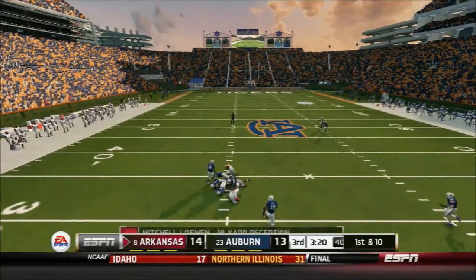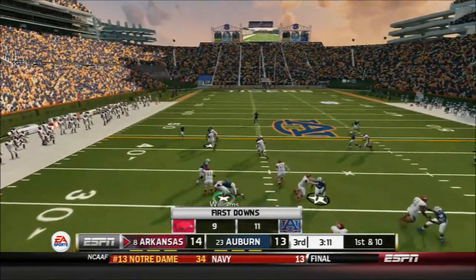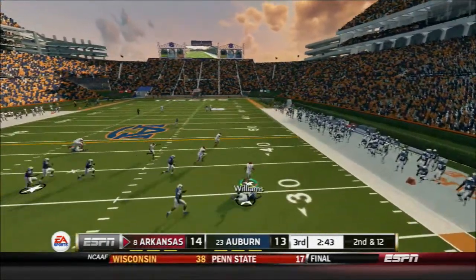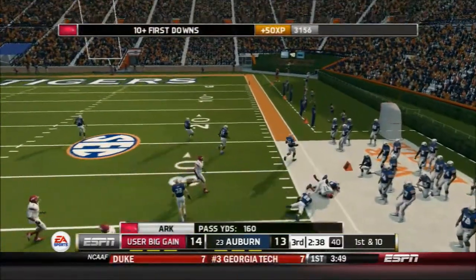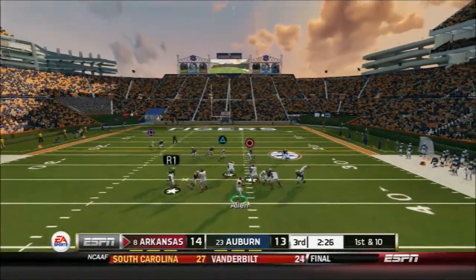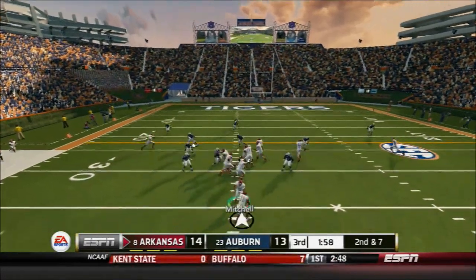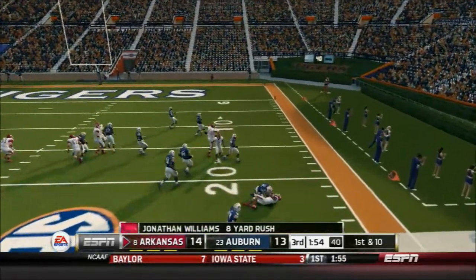He's got it with room to run — brought down at the 33. They go with the runner, he's taken down behind the line. Halfback's got it on the quick throw, and he's finally shoved out at the 33-yard line. Looks left, finding his tailback — tackled at the 30-yard line. Williams takes it counter right — that's a great tackle at the 22.